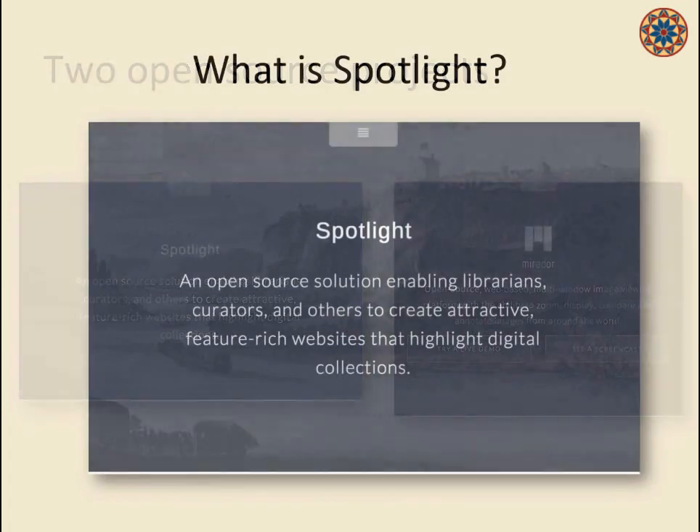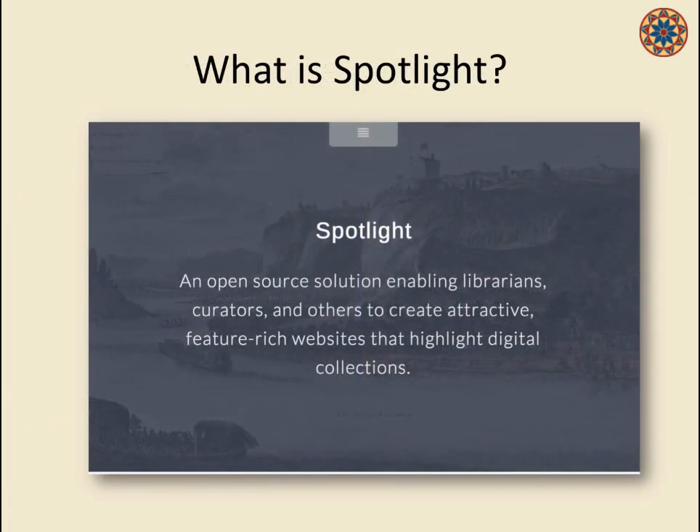I'm going to start with Spotlight, which at its heart is an exhibits framework — a digital exhibits framework. But I've been looking at it recently as much broader than that: a tool for enabling digital storytelling with the digital collections in our repositories, and a platform for creating digital collections, exhibits, or digital stories that scales for curators, faculty, graduate students, or others.